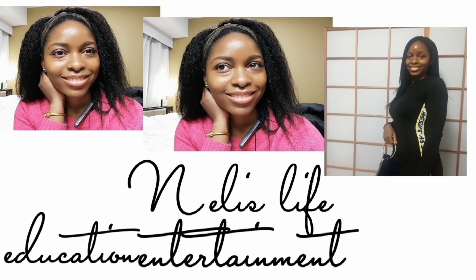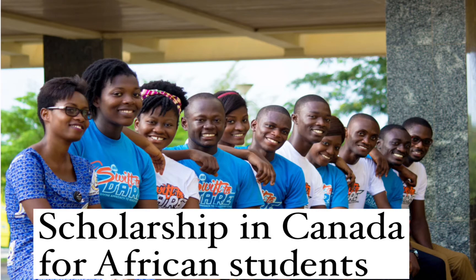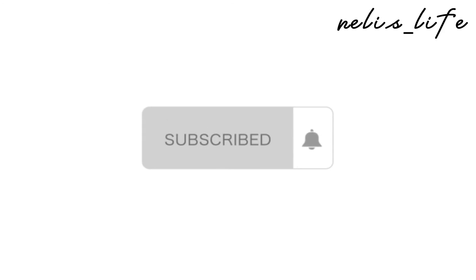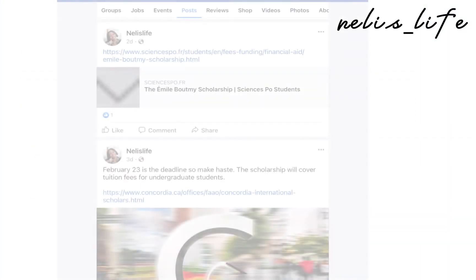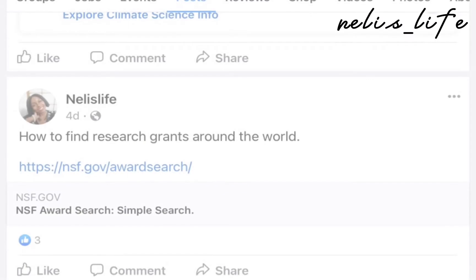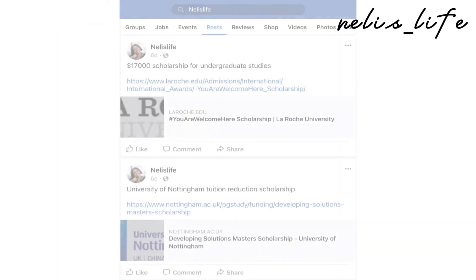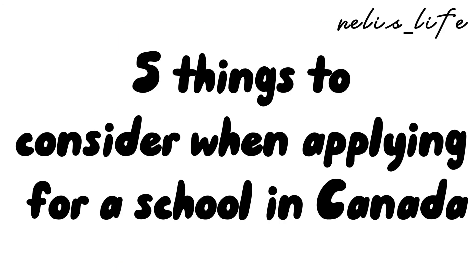Welcome to my channel. My name is Nelly. If this is your first time here, you're absolutely welcome. On this channel I make videos about life in Canada and scholarship opportunities around the world. If this is something you're interested in, hit the subscribe button and the bell button so that you get notified each time I post a new video. I also have a Facebook page called Nelly's Life where I post information about study opportunities around the world and tips on how to apply for schools. I'll put the link in the description box. So let's get right into today's video: five things to consider when applying for a program in Canada.